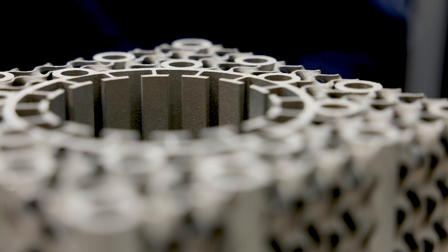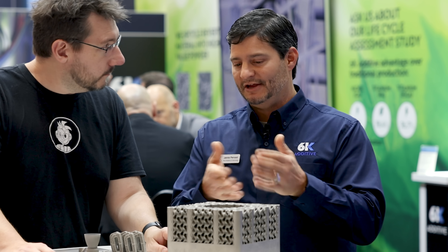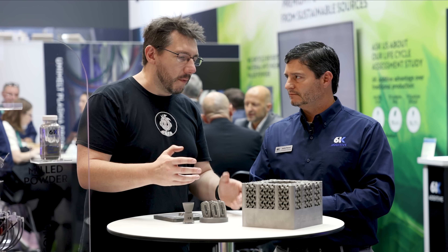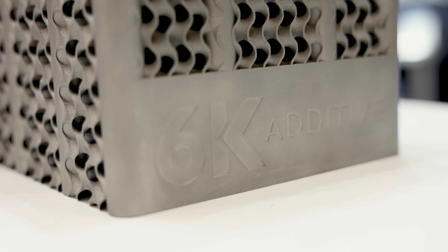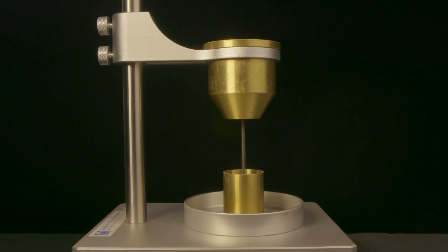What makes this part special isn't necessarily that it couldn't be made any other way — it is unique to additive manufacturing — but what's really unique is that it's made from sustainable sources. When we talk about sustainability in metal additive, it starts with the input materials. For this type of material, the input is 100% scrap. We take scrap, use a proprietary process to size it correctly, then use our UniMelt technology to create a nice spherical powder ready for additive manufacturing.